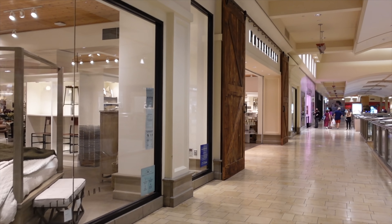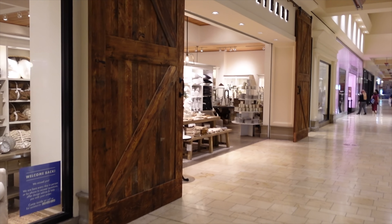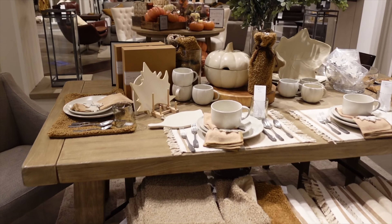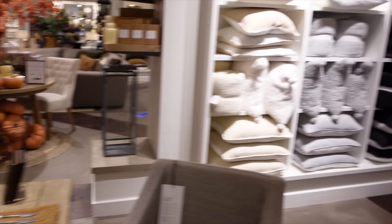So we made it to the Pottery Barn in Mission Viejo because they have a vase that I put on hold that they didn't have at South Coast Plaza. So let's go inside and pick it up. This is cute, though. You know they all kind of have the same things going on, but yeah — let's go get my vase.